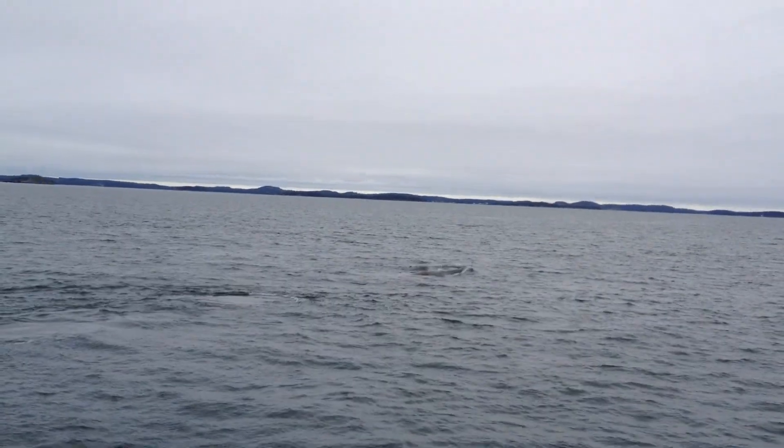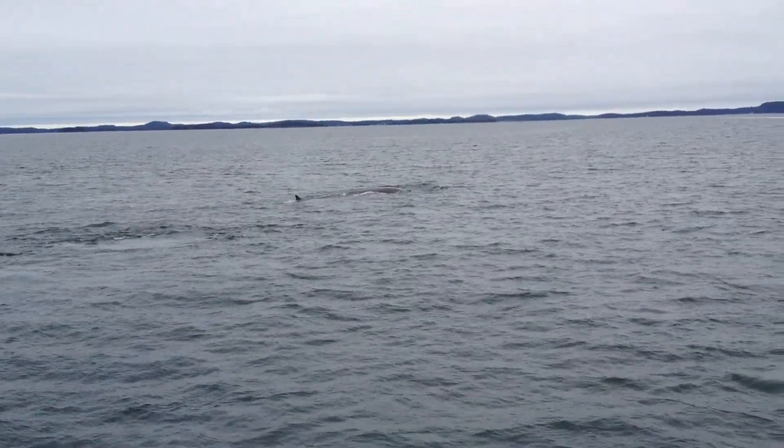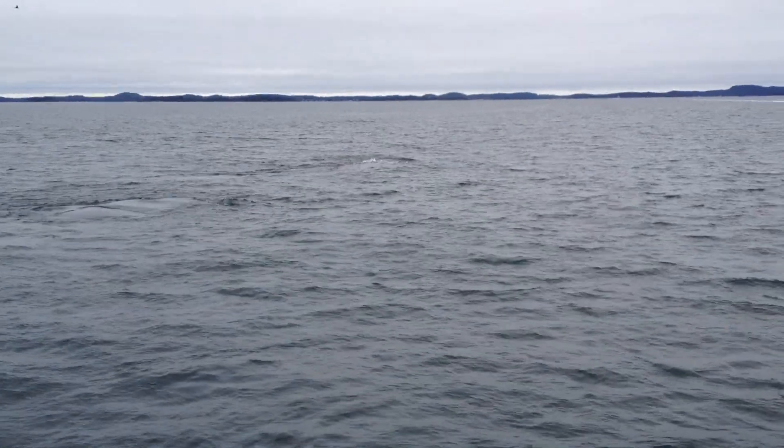There's the third one — that'll be the male. This is a far distance there, you can see the third whale just behind these other whales.